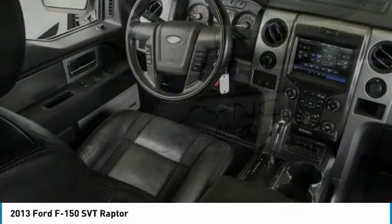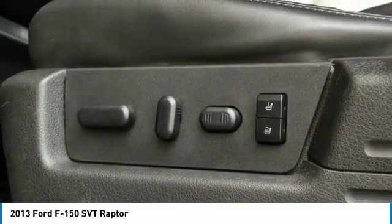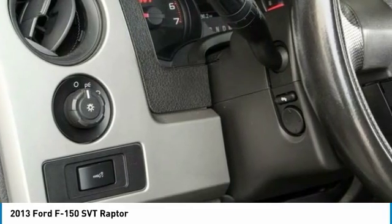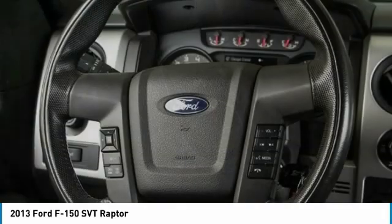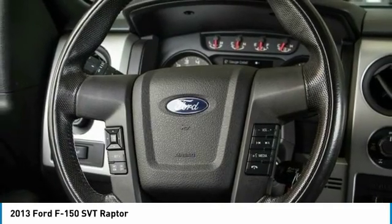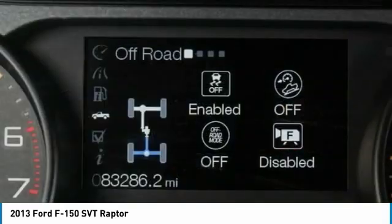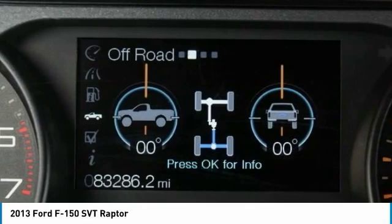Take this vehicle for a spin and see why so many shoppers are now proud owners. See you next time. Bye bye.